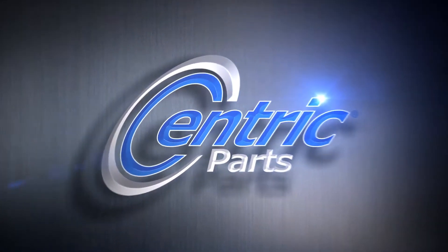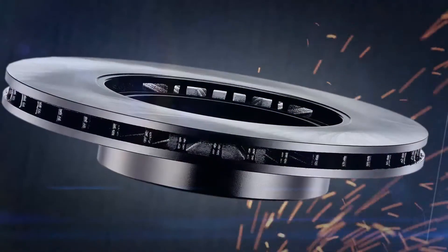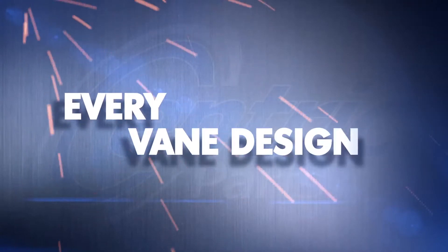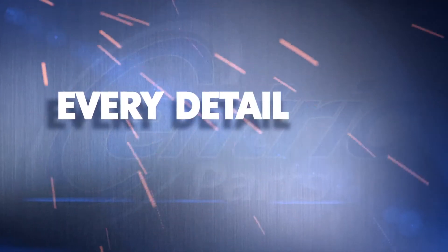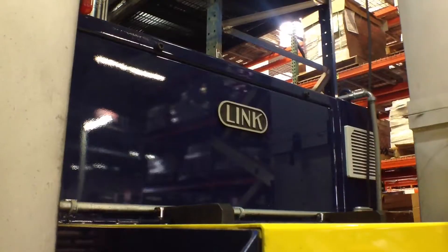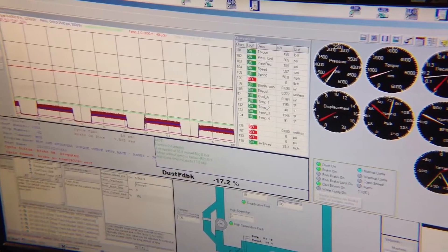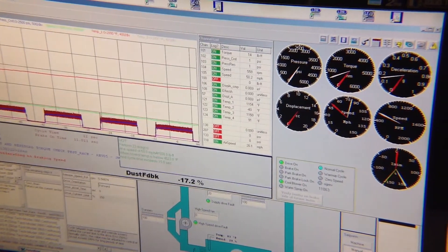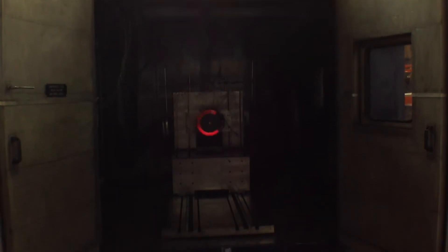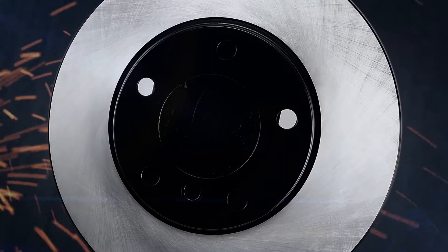Centric Parts is the leading manufacturer and supplier of brake components and systems for import and domestic vehicles in North America. We are the only total brake system company in North America with three brake dynamometers. They run continuously 24/7, confirming our rotors deliver the stopping power you need. One brake rotor might look like any other, but take a closer look and you'll see what separates Centric Parts from the rest.